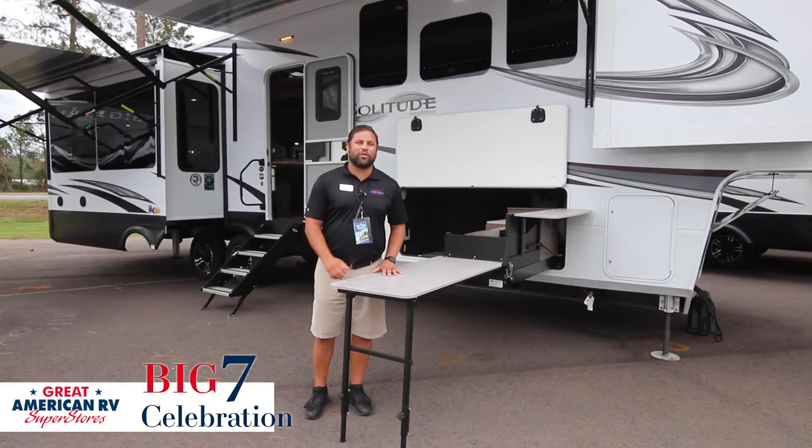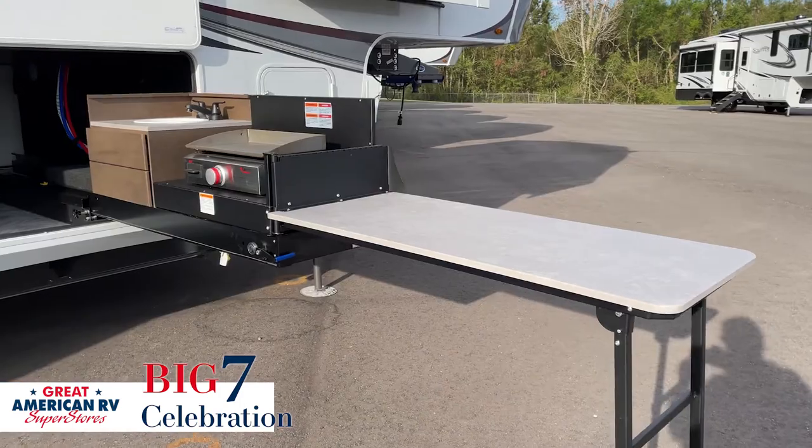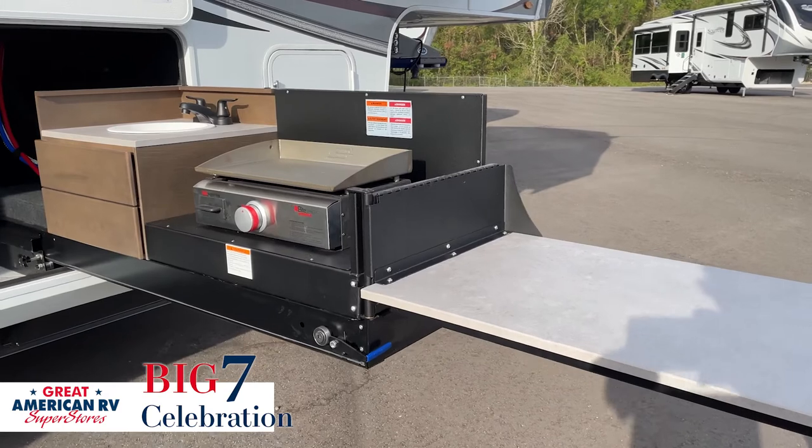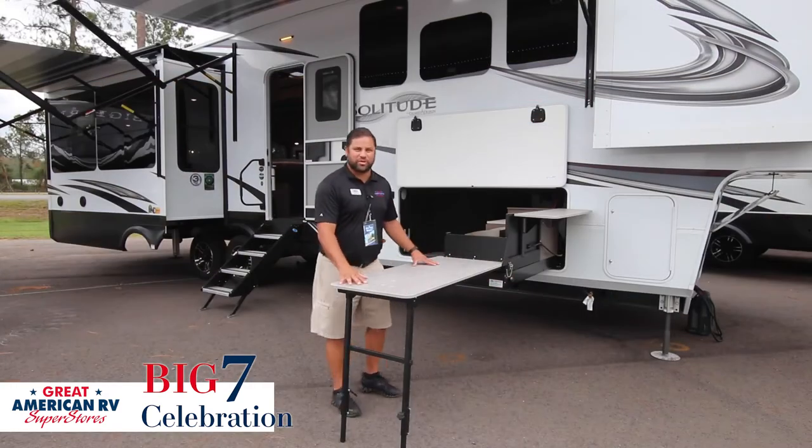Feature number one is this large outdoor kitchen. It comes on a giant moving tray that comes out. You've got a flat top cooker, a plumbed sink so you can wash your hands, and a giant prep station right here.